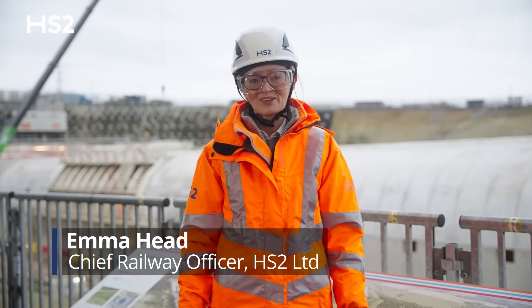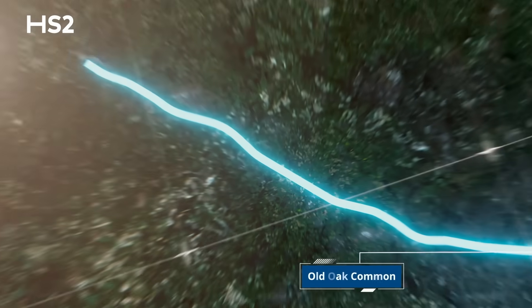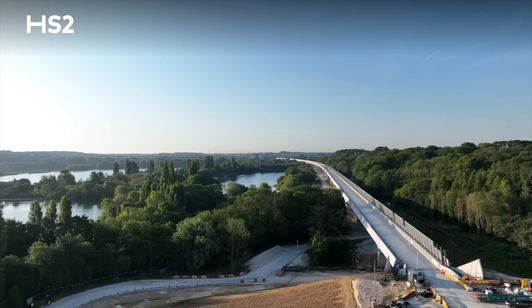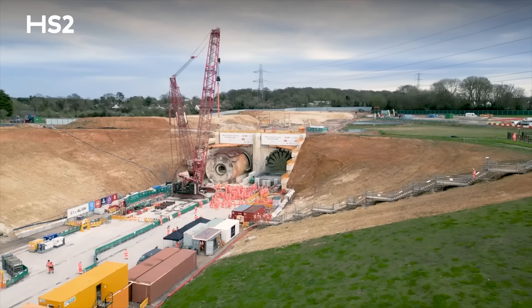Welcome to the latest update on HS2, Britain's new high-speed railway line connecting London and Birmingham. As we do every year, I wanted to give you a quick update on just some of the highlights and milestones we've achieved during 2024.